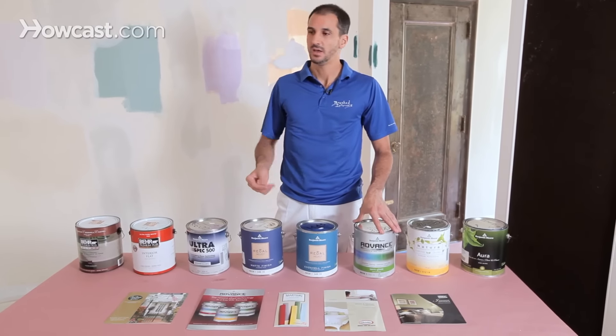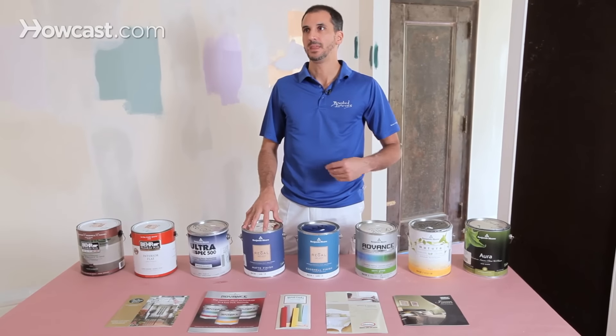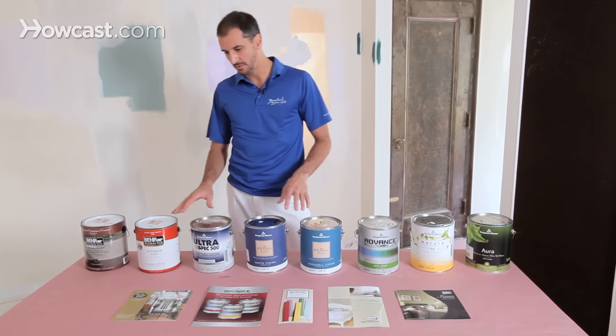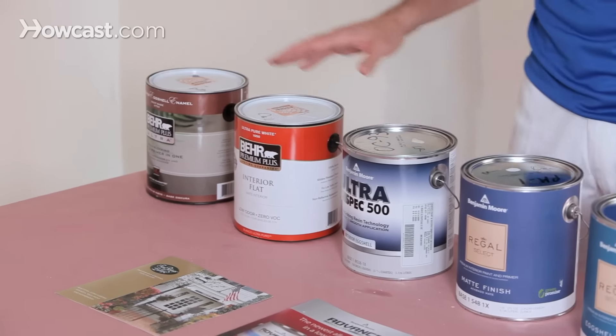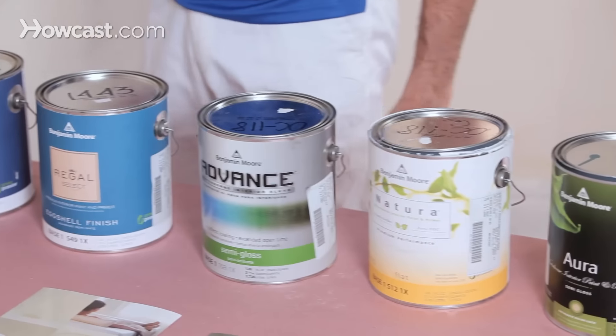It's a cleaner paint, goes on with less odor, and over the years it exudes or dissipates fewer toxins. So we have here your main brands. Here we have Behr — I have a couple examples of Behr, which is available at Home Depot — and the rest are various grades of Benjamin Moore, which of course is widely available.